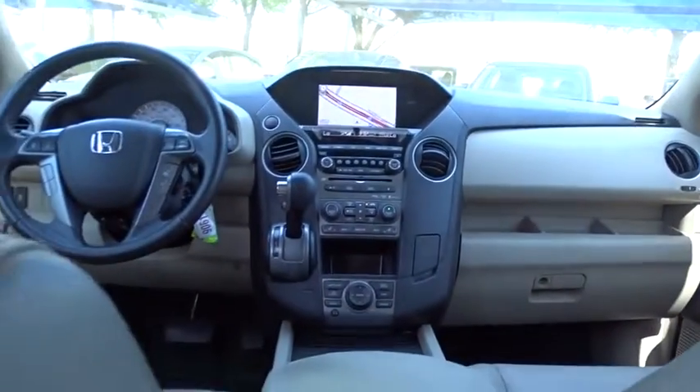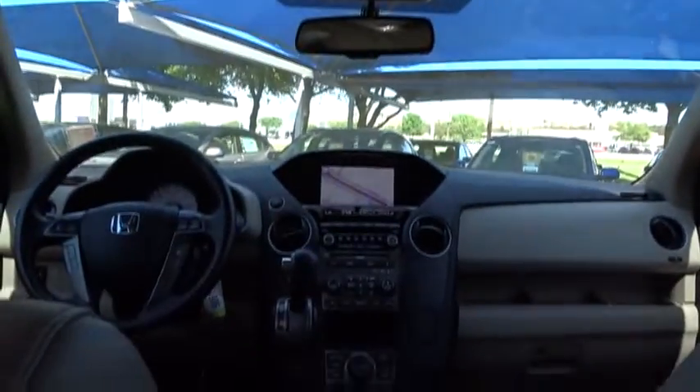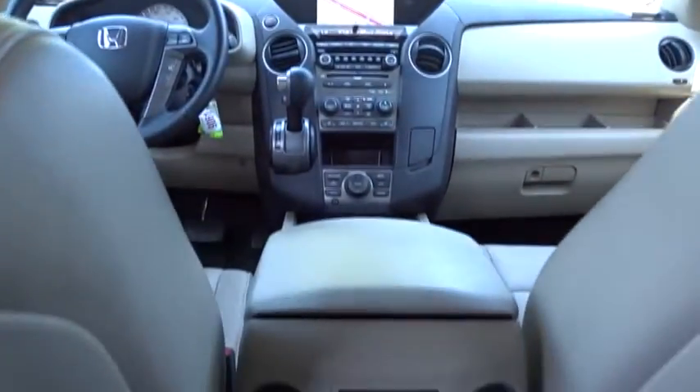Keyless entry. Backup camera. Bluetooth. Leather wrapped steering wheel. Adjustable steering wheel. Power steering. Front wheel drive. Automatic transmission. Cruise control. Aluminum wheels.